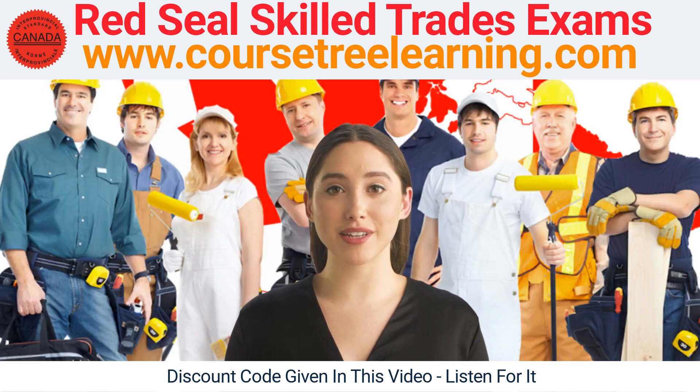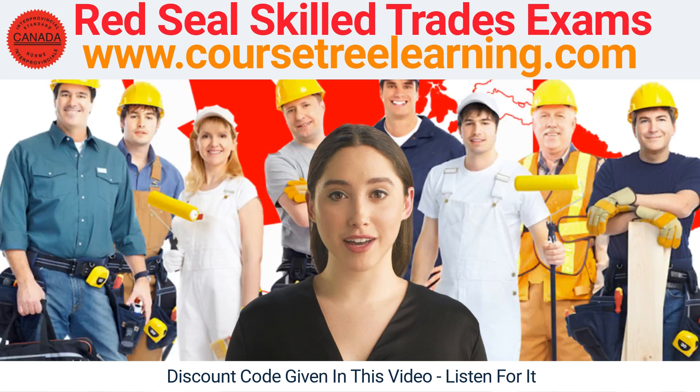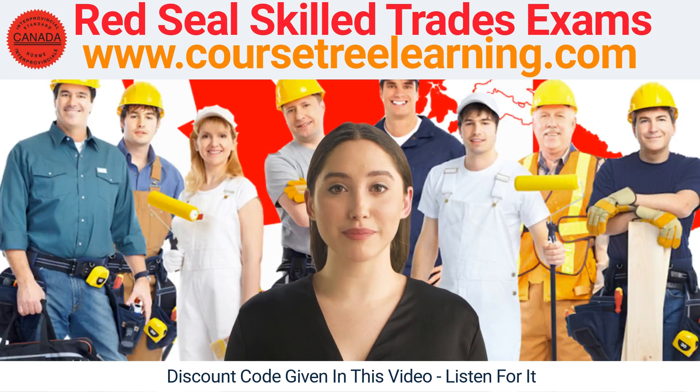So visit coursetreelearning.com and get started on your journey to obtaining your Red Seal certification today. Enter the word "follow" — without quotation marks — in the promo code box at checkout to get your discount. This is everything you need to easily clear your Canadian Red Seal exams.